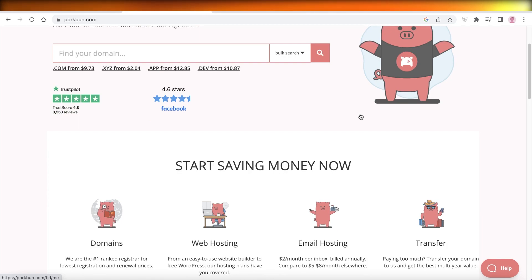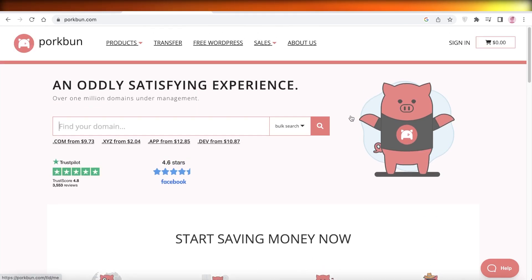This website is called Porkbun and to get started click on the link in the description box down below. Porkbun is an amazing registrar that allows you to purchase a domain of your choice, and it has a lot of other features, so step by step let's do a quick overview of the different products that are available.